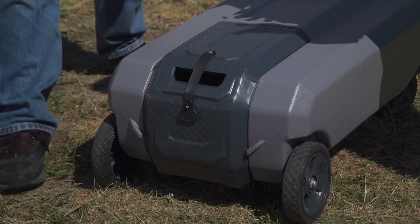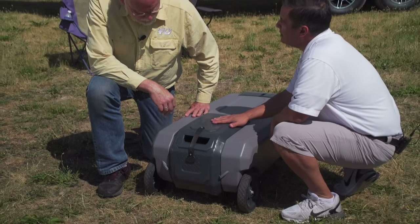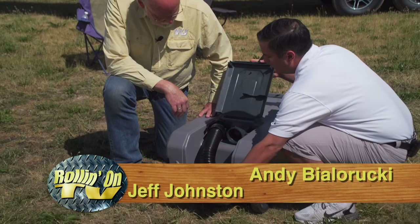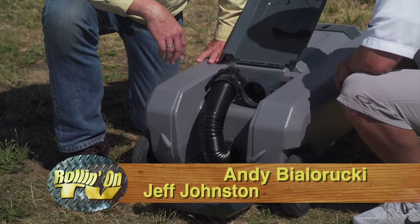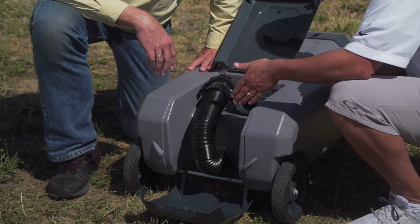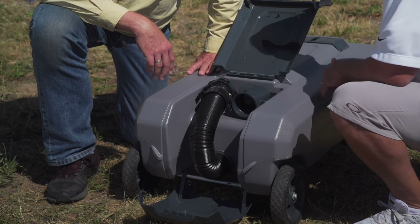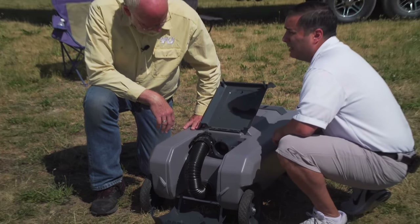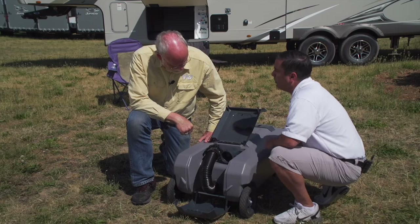One of the great things about the Smart Tote 2 is that it has a storage compartment. Inside that compartment is everything you need to fill and empty your onboard holding tank — so you don't have to haul a hose through the campground. The hose always stays connected; you never have to disconnect or reconnect it, and you don't have to store a hose separately. Many other tanks on the market don't have a hose built onboard like this.